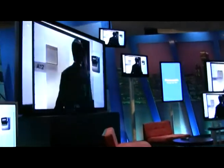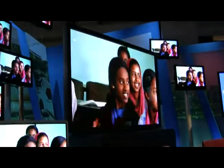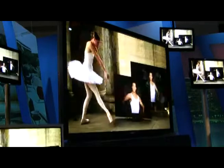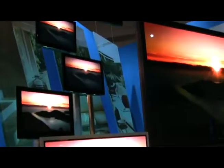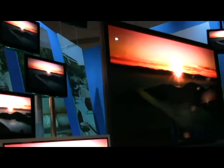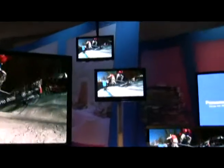Panasonic definitely has the best overall booth display of TVs, ranging from 42 to 150 inch models. Here it is, the Panasonic 150 inch plasma. This is the world's largest plasma TV. Although it doesn't look like it, it's really over 6 feet tall and around 11 feet wide. It makes these 42 and 50 inch displays look tiny.